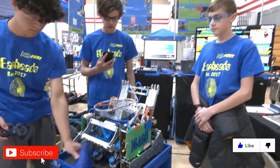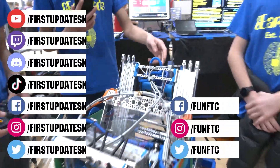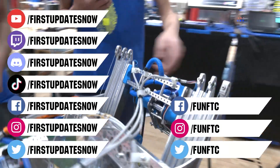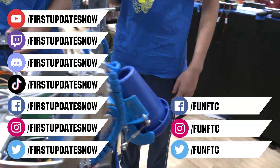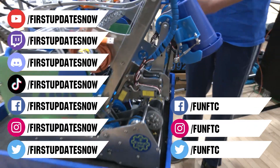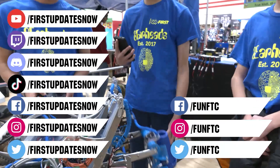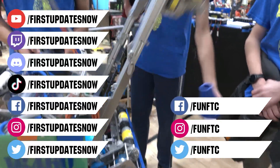Don't forget to like, subscribe, and ring the bell to stay up to date on our new videos. Keep the conversation going and provide your input to our content. Watch our live shows at twitch.tv/firstupdatesnow. Join our Discord at discord.gg/firstupdatesnow. And check out funftc on Facebook, Instagram, and Twitter. And firstupdatesnow on Facebook, Instagram, and TikTok and Twitter.